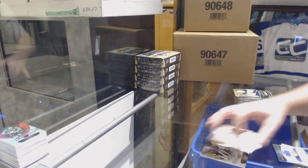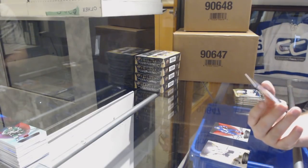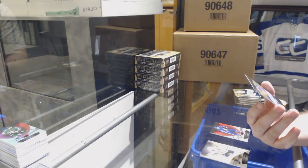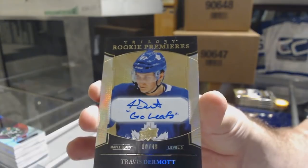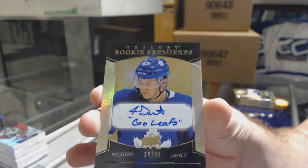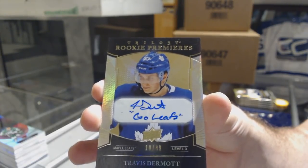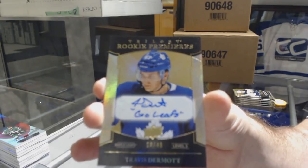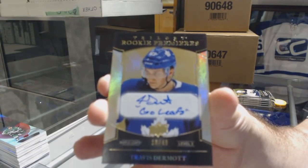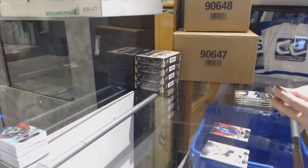We've got number 249, an inscribed rookie auto for the Maple Leafs — Travis Dermott. You gotta know B Golden's gonna love this card with 'Go Leafs' inscribed on it. I'm gonna take a picture of that one — that's probably one of the best ones we've had so far.